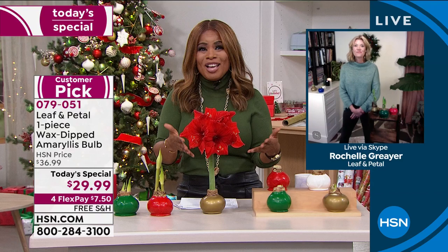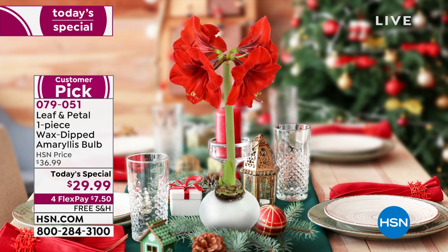No planting, no watering, no maintenance, no nothing. This is so beautiful - only day this year, first time as a Today's Special. Look at how beautiful those blooms are and how large they are. That's why so many people come back to us year after year. Final quantities - I hope that you're one of the lucky ones.